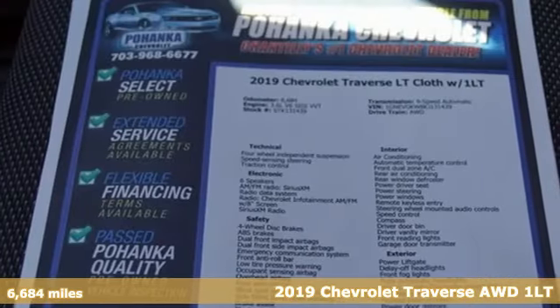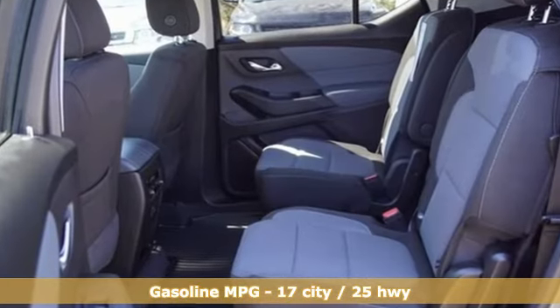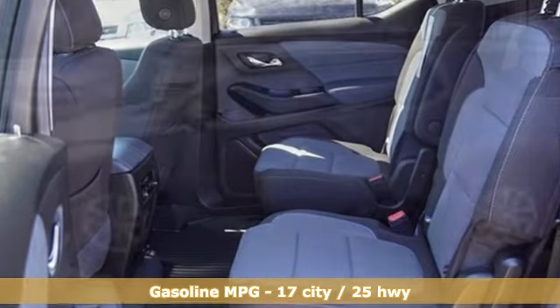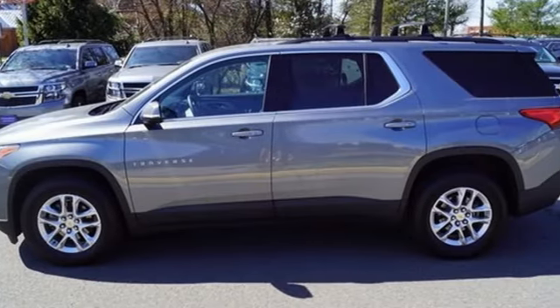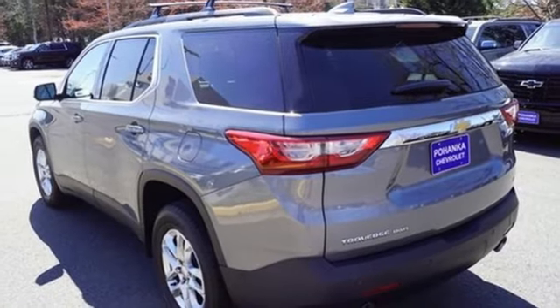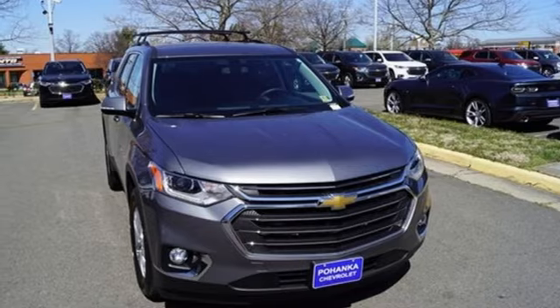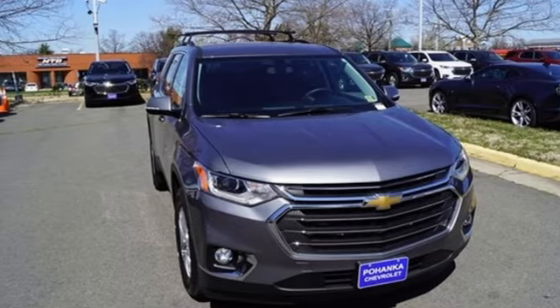Features include automatic transmission, dual zone climate control, streaming audio, rear parking sensors, front heated bucket seats, power heated mirrors, external memory control, active grill shutters, Wi-Fi hotspot, and V6 engine. Stop in for a test drive and make it yours today.